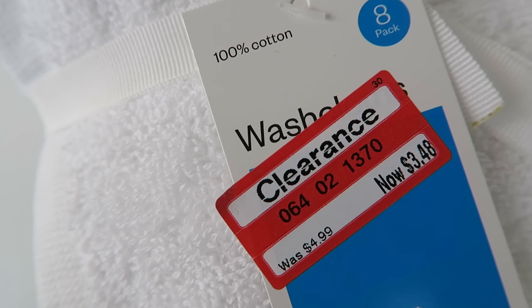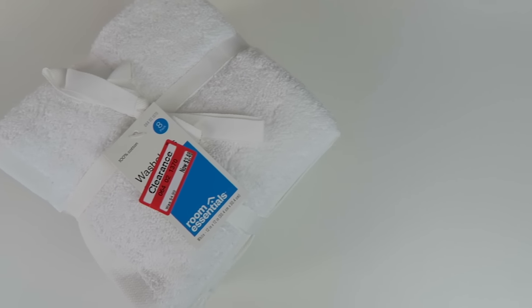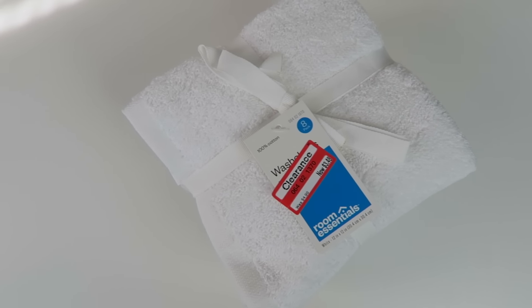I just picked up some more of these little Room Essentials towels. I've bought towels just like these before — I always get little towels like this from Target. The last ones I got were dark gray and light gray and I loved them. These were on sale for $3.48, originally $4.99. We go through towels so fast and I always like them to be fresh, nice, and crisp. These are just plain and light, so I thought they'd be great for the bathroom.